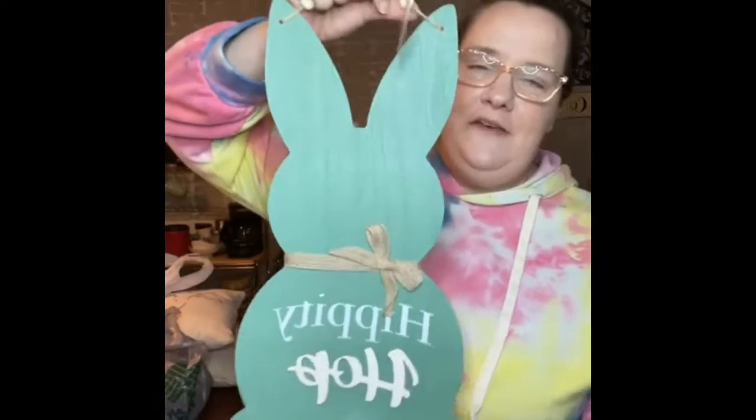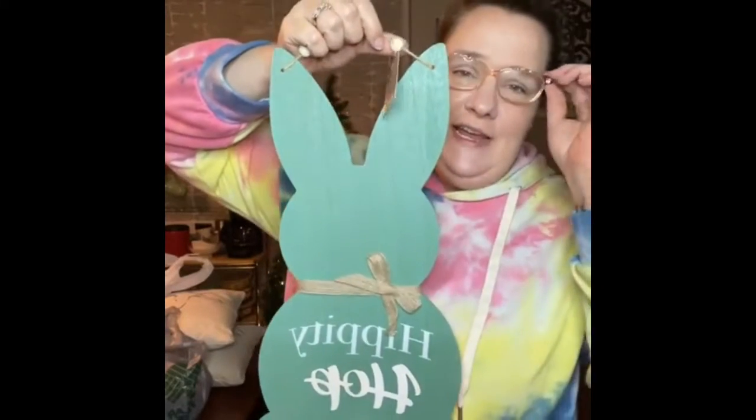And then I got this, because I love anything this color. I have a lot of the jadeite glass and I just love that color.